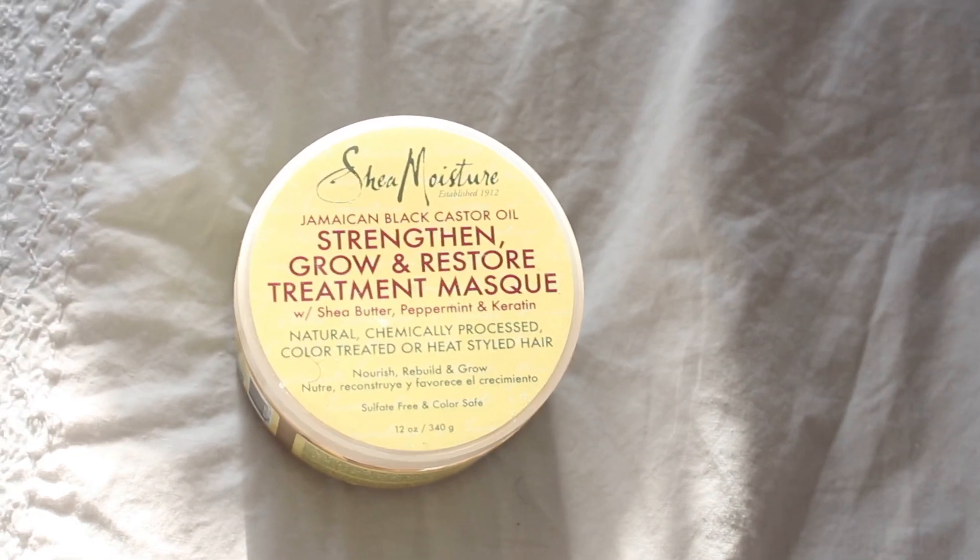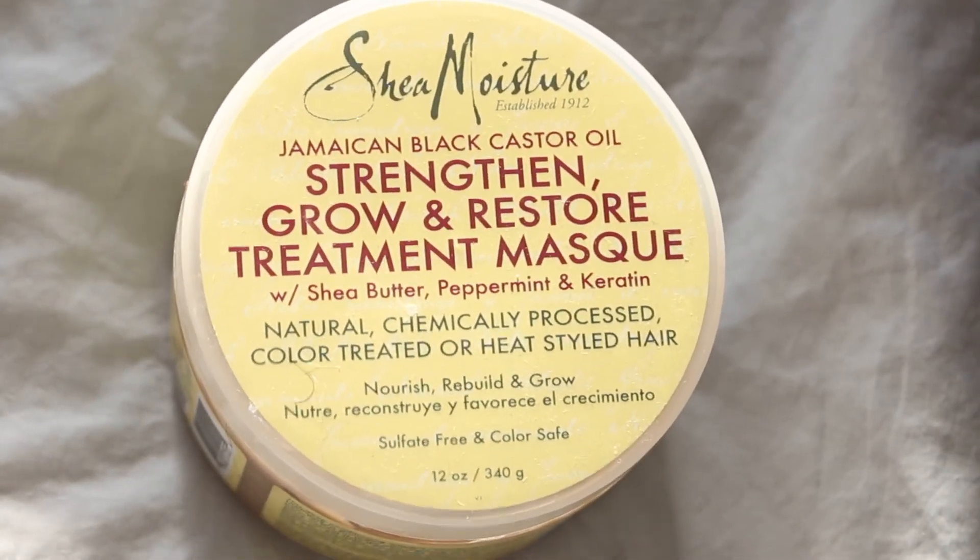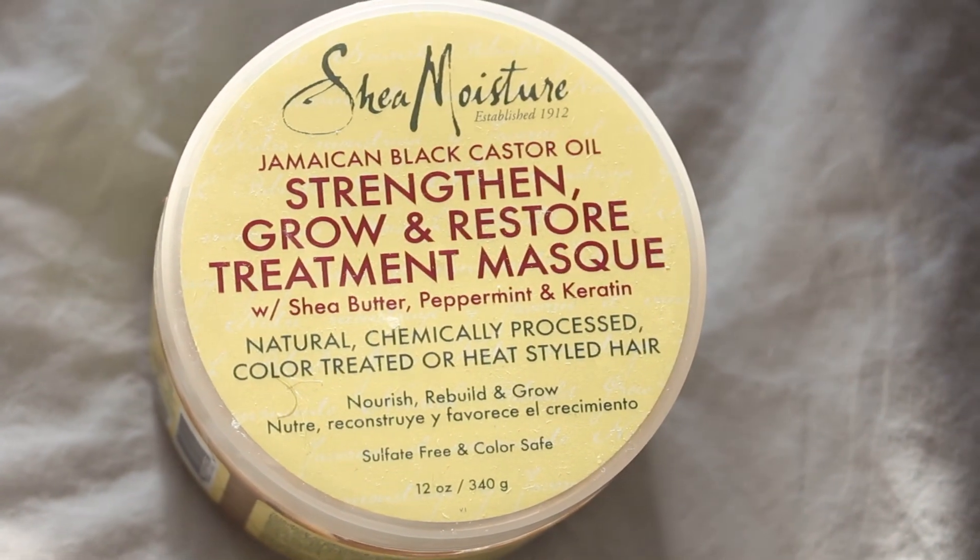For a deep conditioner, I use the Shea Moisture Jamaican Black Castor Oil Mask. This mask is really repairing and super moisturizing, so that's why I like to use it.